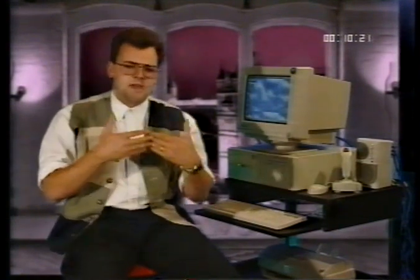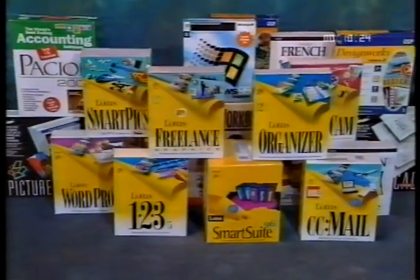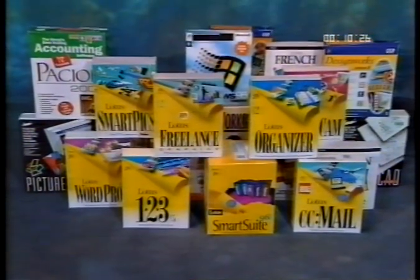By itself, the hardware can do absolutely nothing — it needs a set of instructions, a program to tell it what to do. That's all software is: a set of instructions. Software is stored on disks — floppy disks, hard disks and CDs. It's important not to confuse the disk with the software itself; the disk is just a storage area for the instructions. When you run a piece of software, it is copied from the disk into the computer's memory and the instructions are carried out from there.